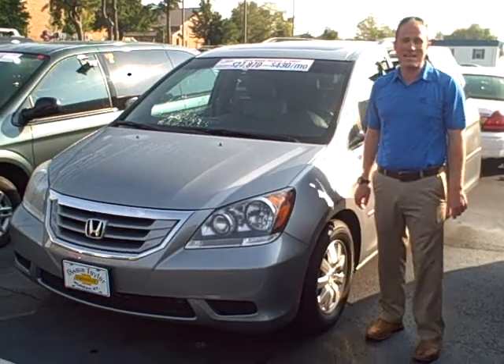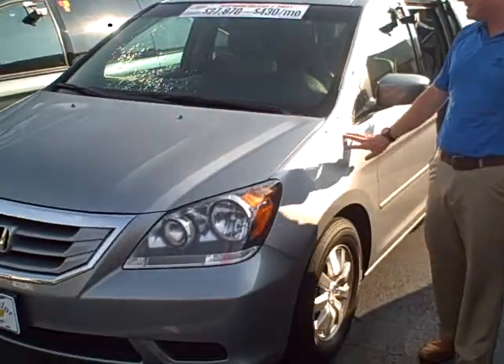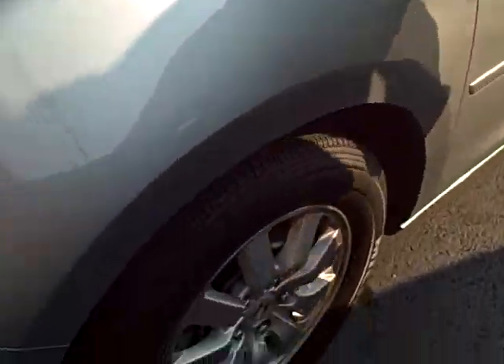Hey everybody, it's Adam from Toyota Murray. Today I've got a 2010 Honda Odyssey van to show you. Silver on the outside, it's got alloy wheels with great Michelin tires on it.